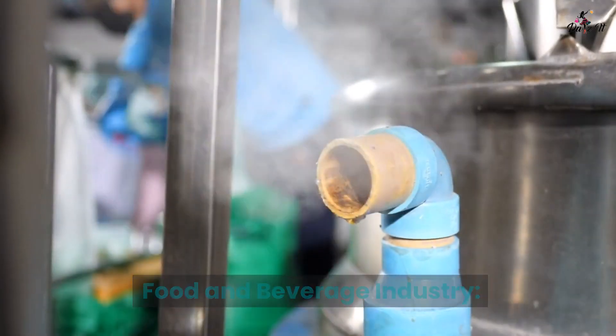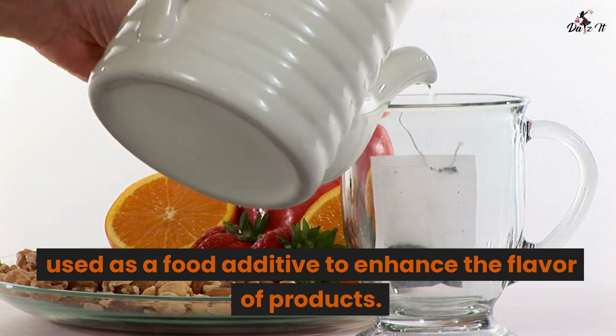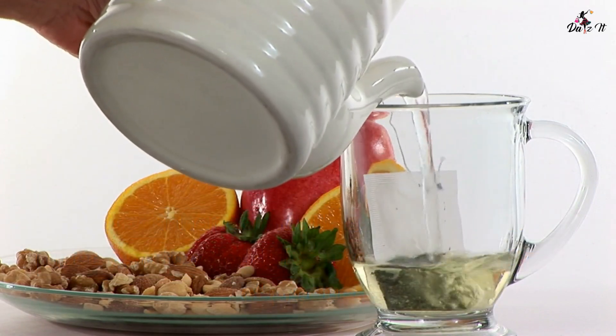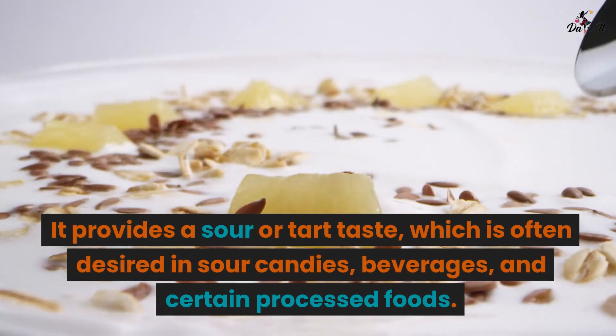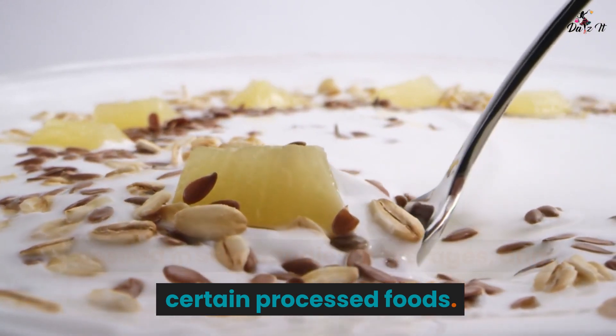Food and beverage industry: Flavor enhancer. Malic acid is commonly used as a food additive to enhance the flavor of products. It provides a sour or tart taste, which is often desired in sour candies, beverages, and certain processed foods.